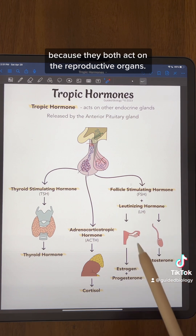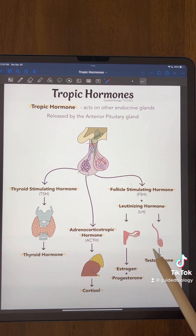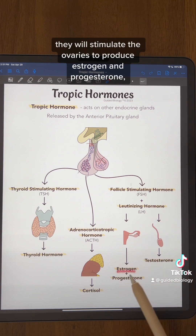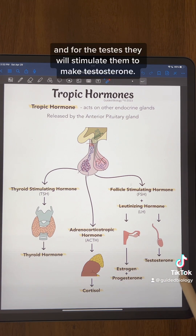Finally, we'll lump together follicle stimulating hormone and luteinizing hormone because they both act on the reproductive organs. With the ovaries, they will stimulate the ovaries to produce estrogen and progesterone, and for the testes, they will stimulate them to make testosterone.